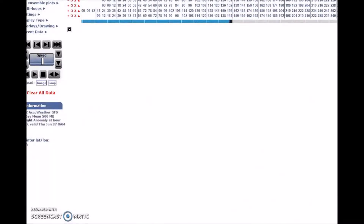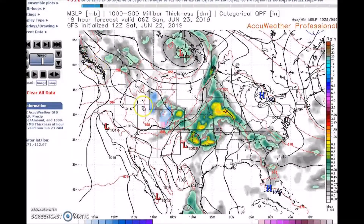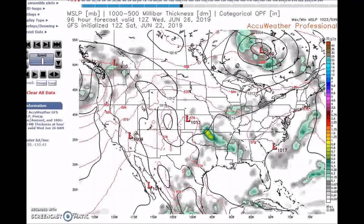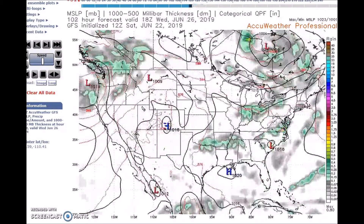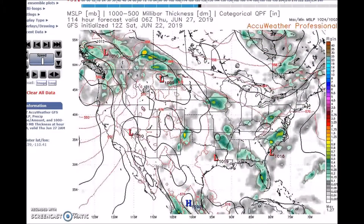During this period we're going to have a closed low that will rotate over the Northwest next week. This system will interact with return moisture and instability and fuel organized storms in the mid to late week period. You see the system over the Midwest bringing rain, then it moves into the Rockies, and the system will lift northeast through the Great Lakes and Northeast with a trailing cold front.